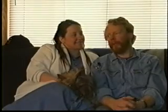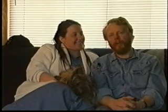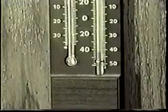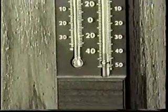Thank you. In closing, we thought you might be curious to know what it looks like when you throw boiling hot water in the air at 45 degrees below zero in Glenallen, Alaska. Okay, if you can see the temperature on here — it is 44 below zero. We're not lying, it's cold here.